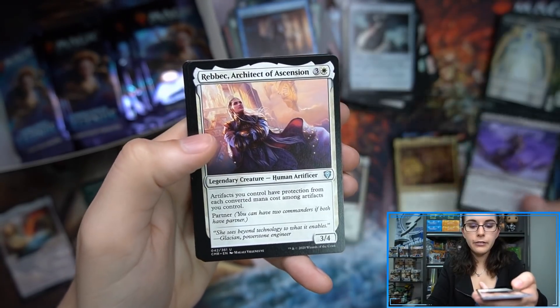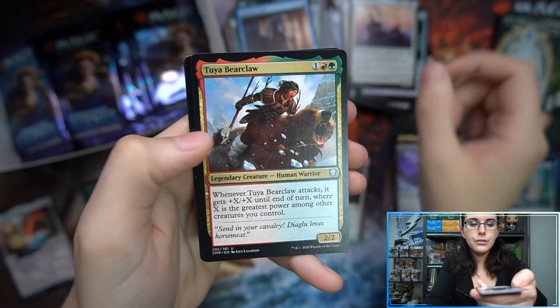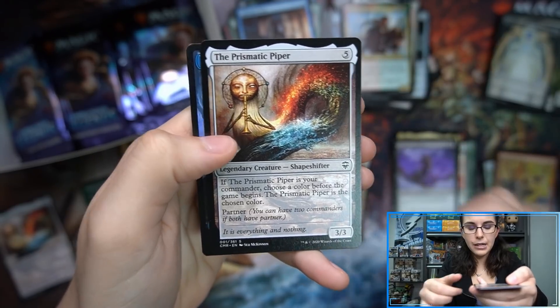Rakshasa, Debaser. Rebic — there's a playmat of that one as well. Tuya. Boarding Party. And another Prismatic Piper.